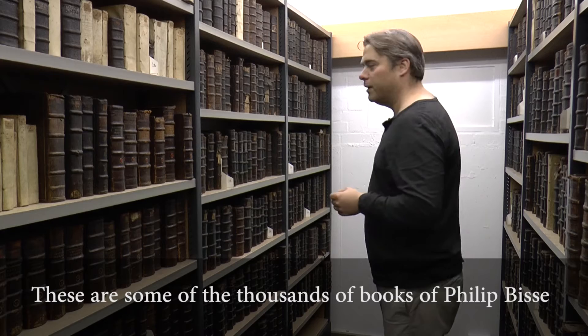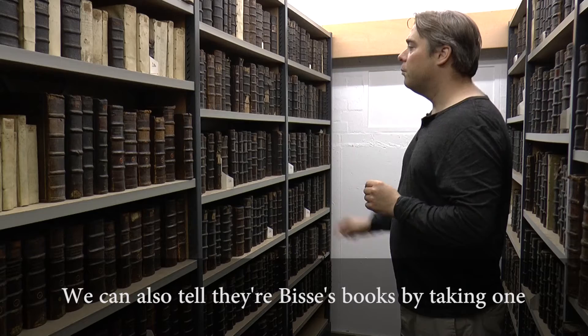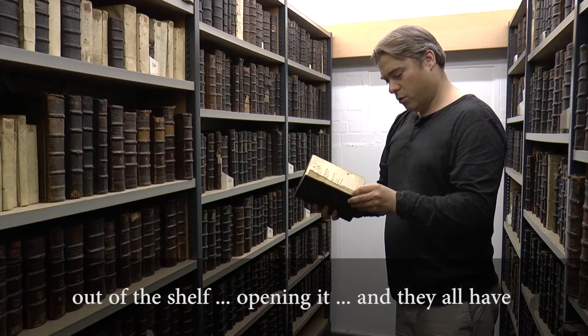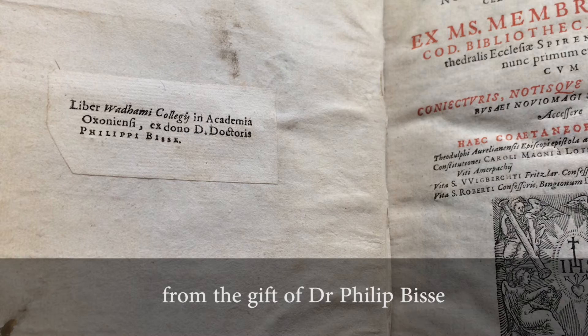These are some of the thousands of books of Philip Biss, and we can tell that they're all Biss's books because of this rather dark, almost black binding that they all have. We can also tell they're Biss's books by taking one out of the shelf, opening it, and they all have a printed presentation label that says that this is the book of Audubon College, Oxford, from the gift of Dr Philip Biss.